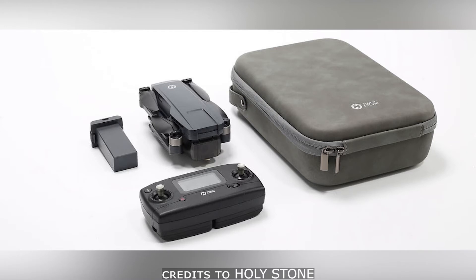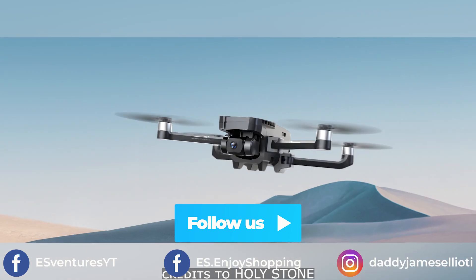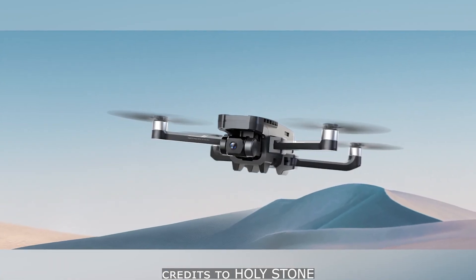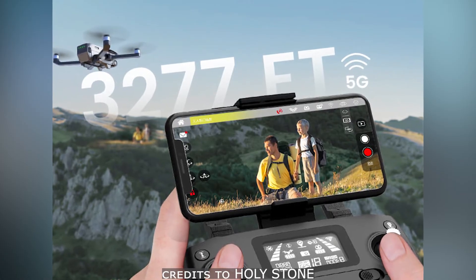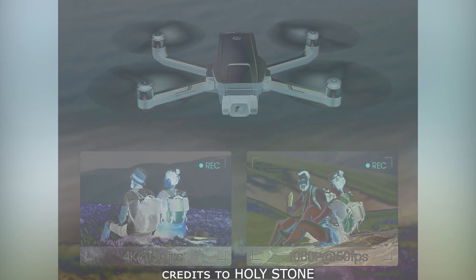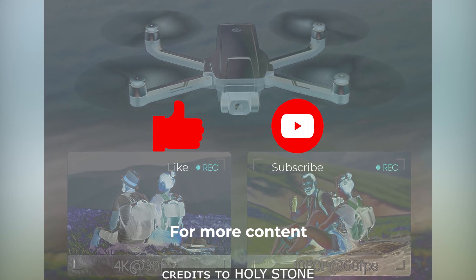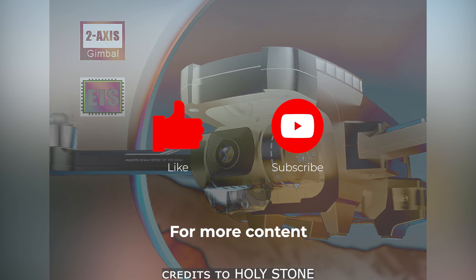That's all the cool features of this Holystone HS720G drone. For its price, you can search it on Amazon if you're in the US, and on Lazada if you are in Asia. That's all for this product update. Thank you and goodbye.